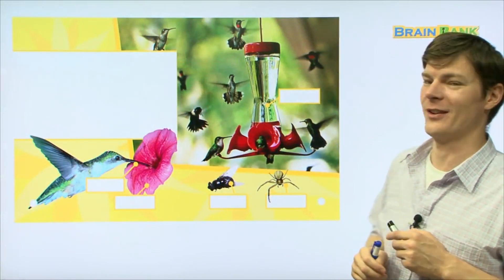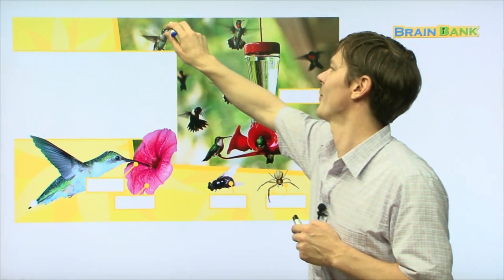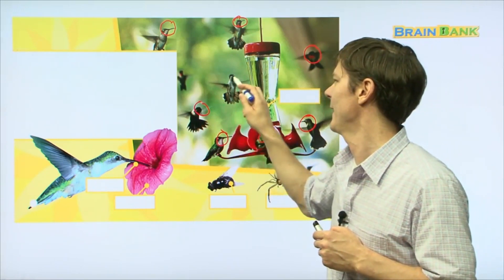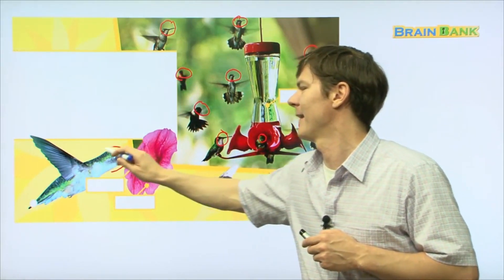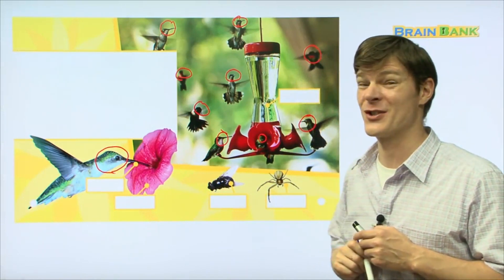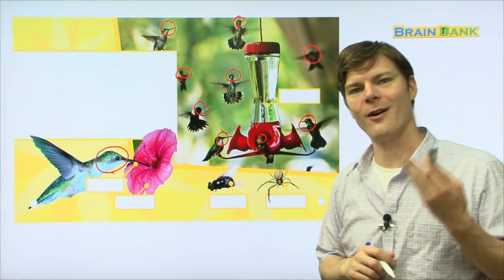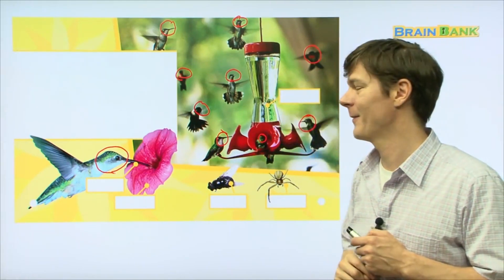Now look at this picture — wow, there's a lot going on here. I see a lot of hummingbirds. Let's count them together: one, two, three, four, five, six, seven, eight, nine, and ten! There are ten hummingbirds in this picture. So what is this hummingbird doing? He's eating. How about these hummingbirds — what are they doing? They're also eating. We're about to learn what this is called.